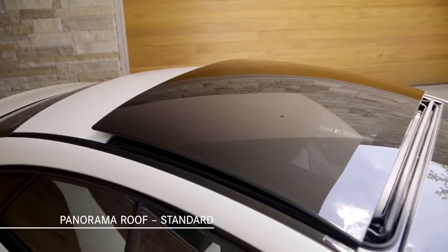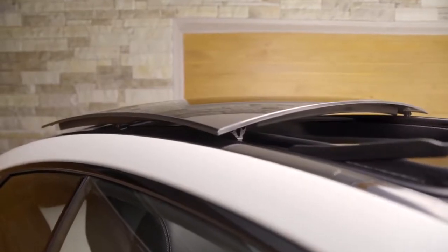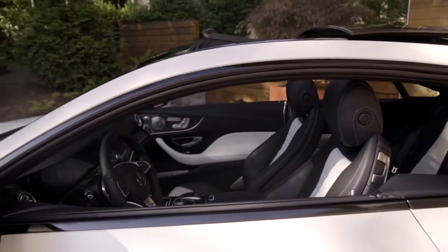A panorama roof is standard, which along with the pillarless side glass imparts a light and airy atmosphere to the interior. Lower all the windows and go for a drive — it really is an exhilarating open-air experience.